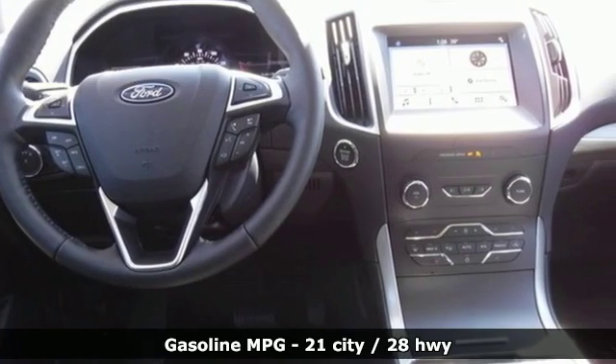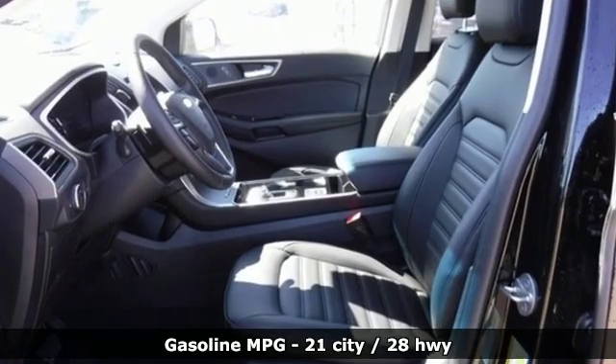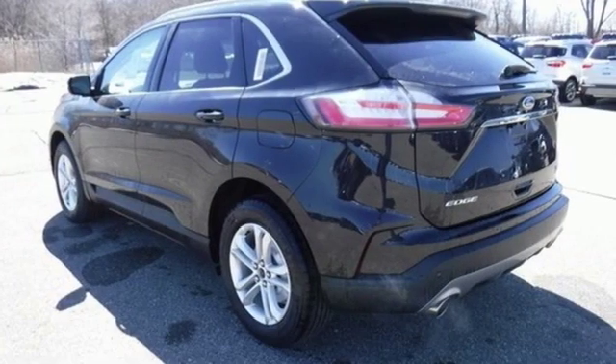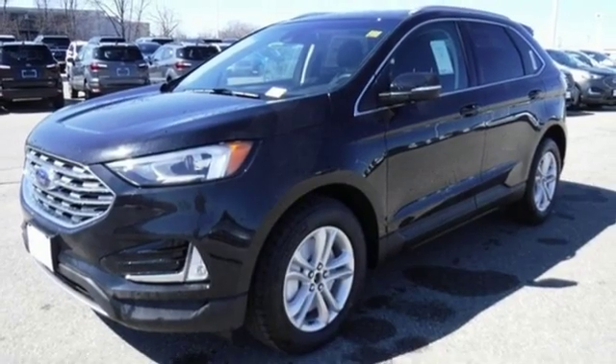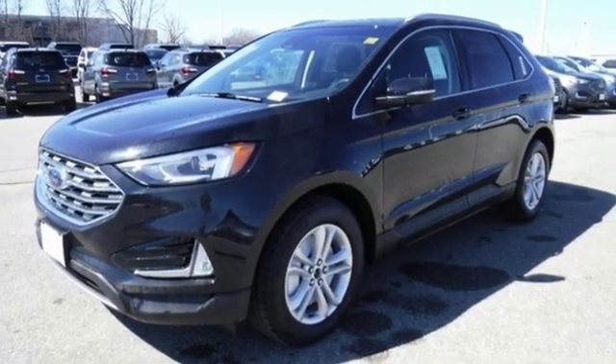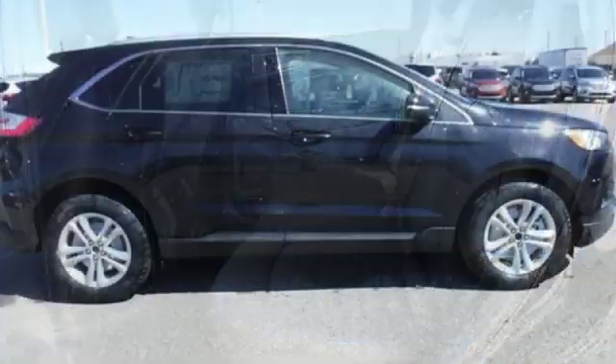Intercooled turbo inline four-cylinder engine, dual zone climate control, streaming audio, rear parking sensors, heated steering wheel, power heated mirrors, external memory control, hands-free liftgate, doors and push-button start proximity key, and automatic transmission.